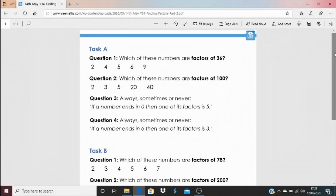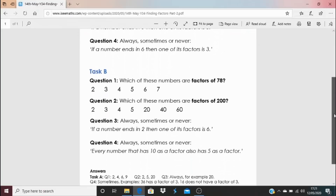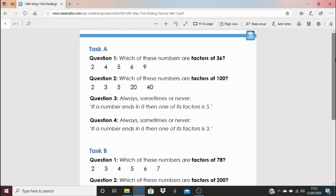For today's tasks, click on the blue link at the bottom of this video — you'll find Task A and Task B. For Task A, look at the numbers shown and decide which are factors of 36, then work through questions two, three, and four. Questions three and four require an explanation: you must say whether a statement is always true, sometimes true, or never true, and explain how you know. Really looking forward to seeing how you do — I'll see you again tomorrow.